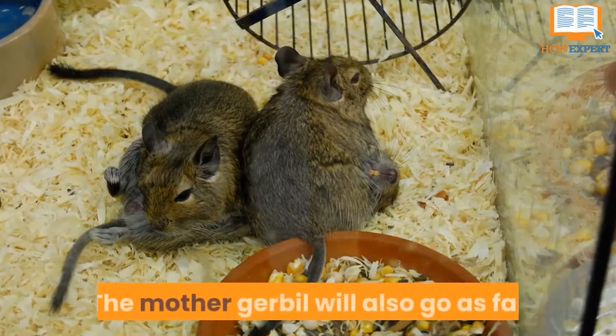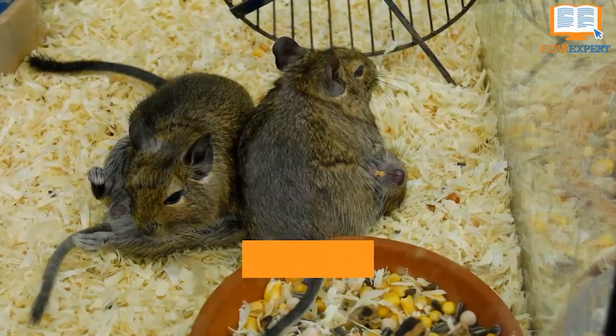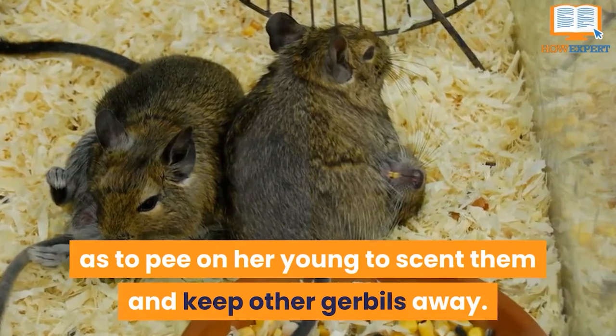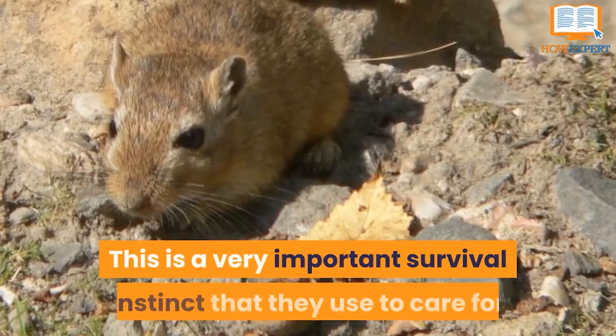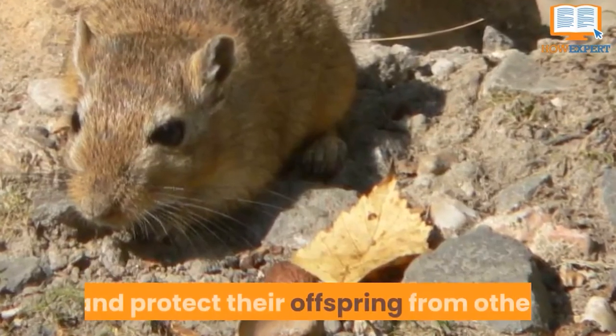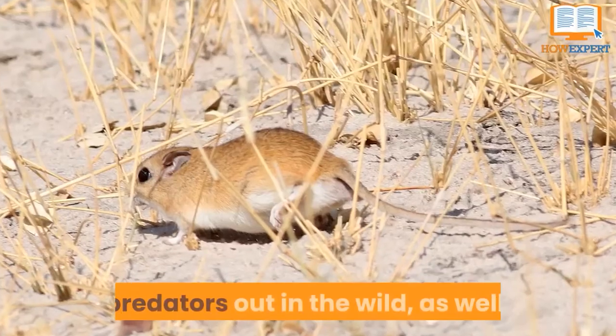The mother gerbil will also go as far as to pee on her young to scent them and keep other gerbils away. This is a very important survival instinct that they use to care for and protect their offspring from other predators out in the wild as well.